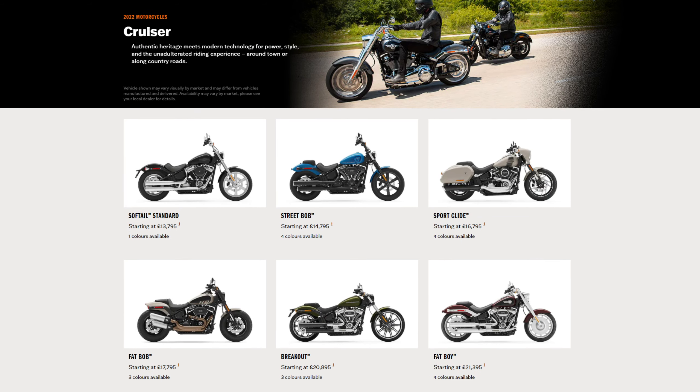As the Sportglide didn't suffer significant changes and has been unveiled here in the UK, I guess we can assume it is the end of the line for the Sportglide in the US market — what a sad day. But now, maybe the biggest surprise of them all, at least for me: there is no Heritage listed on the UK website, but there is on the US one. Again, no significant changes — just like the Sportglide. Some Heritage models now come with cast wheels, but that's it.